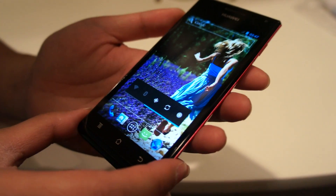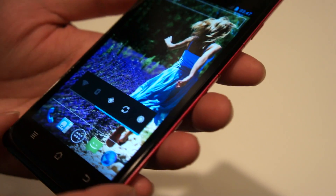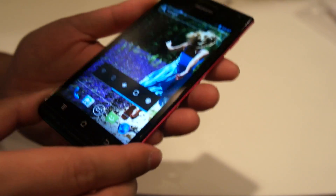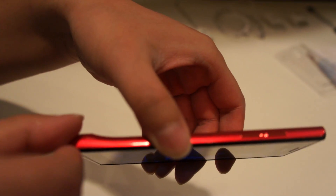We launched this year, and this is the thinnest smartphone in the world, even thinner than other phones launched in the market. Let's see how thin it is. This is 6.68 millimeters, the thinnest one.